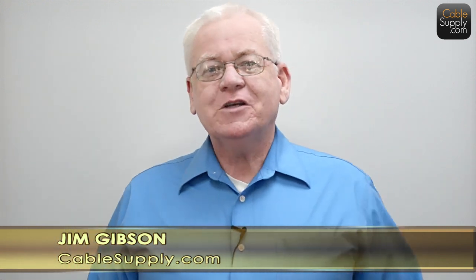Hi, this is Jim with CableSupply.com, and today we're going to finish up with the incoming lines that come into telephone systems from the phone company. Let's start.